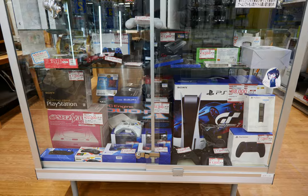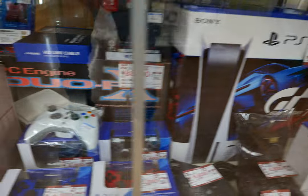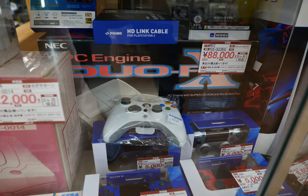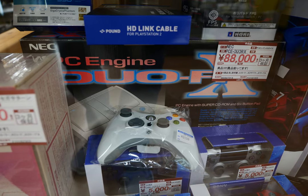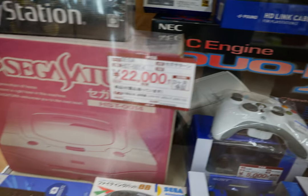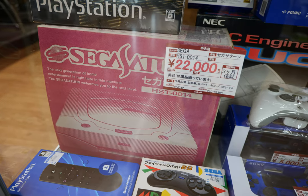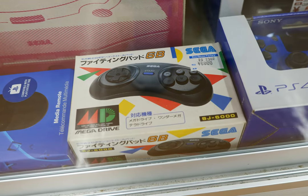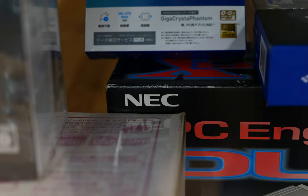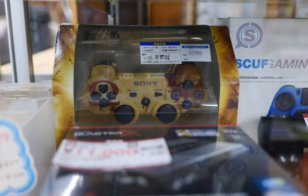Here we go — another display case just fully loaded with hardware. The PlayStation 5 Gran Turismo 7 Edition for 68,000 yen. But forget the PS5 — look at this: the PC Engine Duo RX at 88,000 yen! The condition of that box is incredible. 22,000 yen for the Sega Saturn as well. All of it looks awesome. And then a Mega Drive two with six-button controller — look at the box on that Duo RX, pretty clean for vintage.